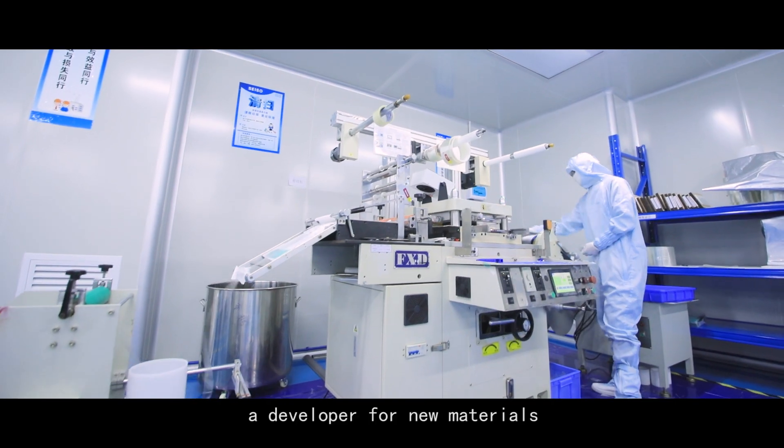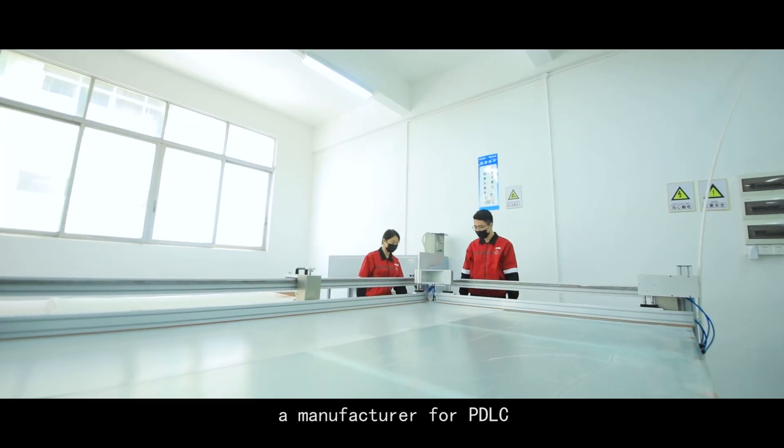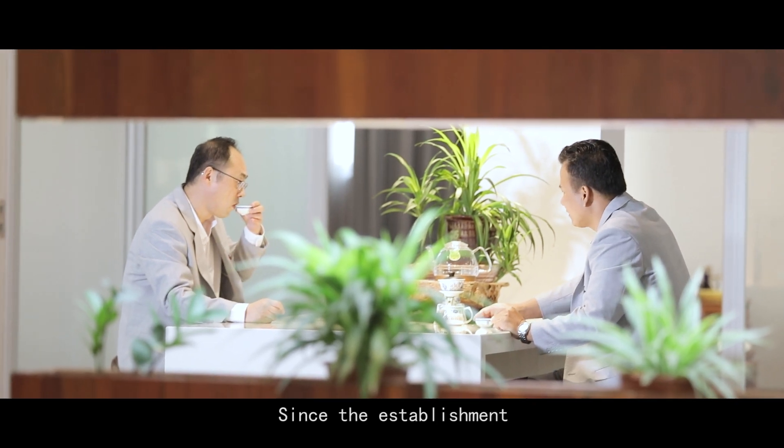A developer for new materials and smart glass technology, a manufacturer for PDLC and LED glass, and a seller in the market.